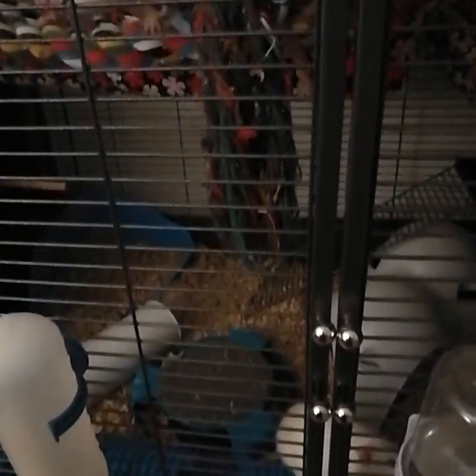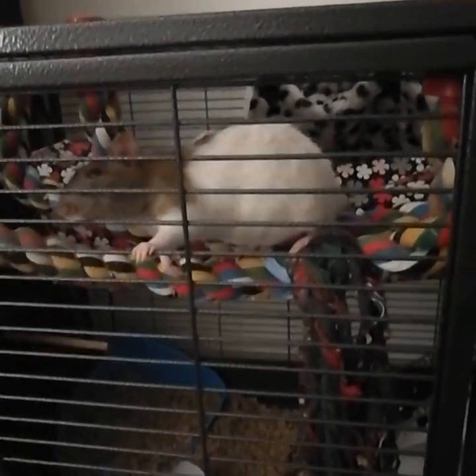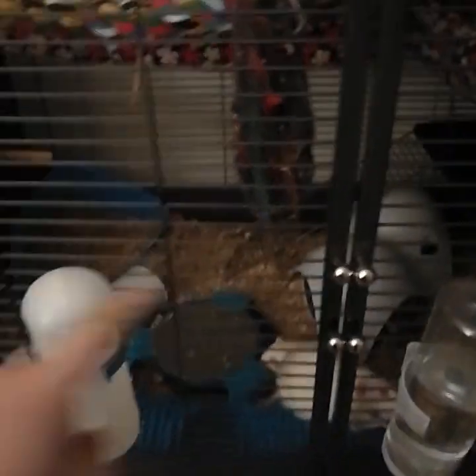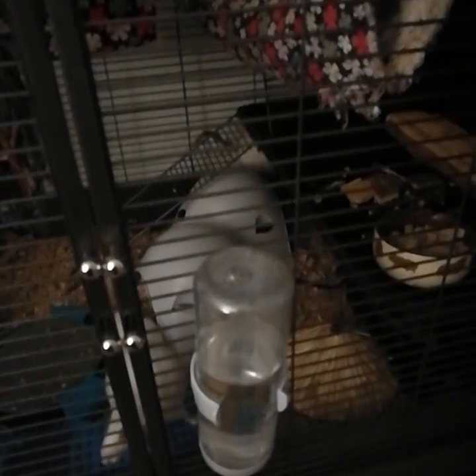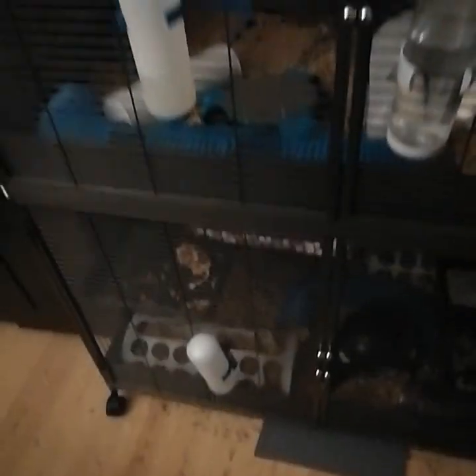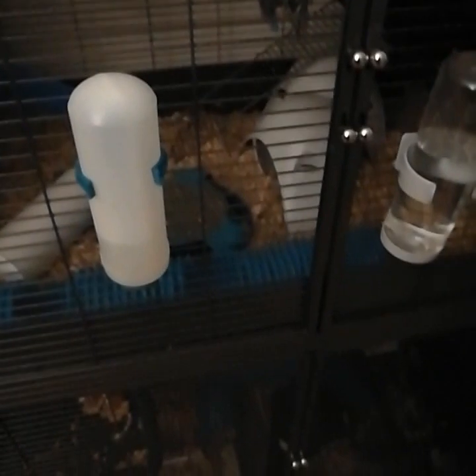Cleaning it, putting stuff in, taking stuff out, getting a hold of these little guys when I need them to go somewhere they don't want to go — everything is much easier. Thumbs up. Good cage. You should buy one if you have rats — if you have enough rats. We have six, and we could probably have two or three more. If you have like eight, nine, or ten rats, this is a good cage for that. You can get smaller versions of the same design.